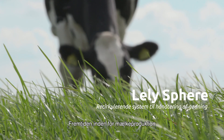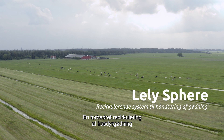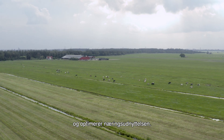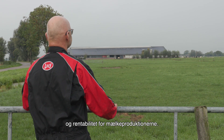The future of dairy farming depends on being able to operate sustainably. Improving the mineral flows from manure means minimizing losses and making use of the nutrients in an optimal way. This contributes to the sustainability and profitability of dairy farms.